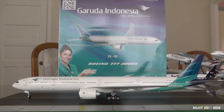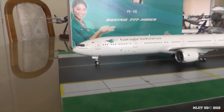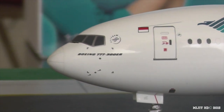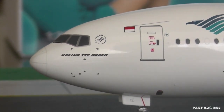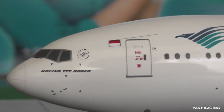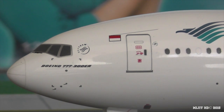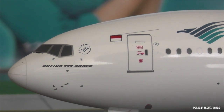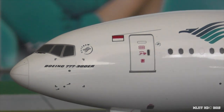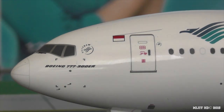Alright guys, the model is now out of the box. Starting at the cockpit windows on the port side, you can see the cockpit windows, window wipers, Boeing 777-300ER, and the SkyTeam logo — because they're part of SkyTeam, which is a group of 20 airlines. You can also see the Indonesian flag, as they are a flag carrier of Indonesia. There's another SkyTeam logo by the cabin door — it is really tiny but it's right there.